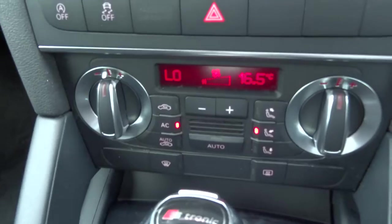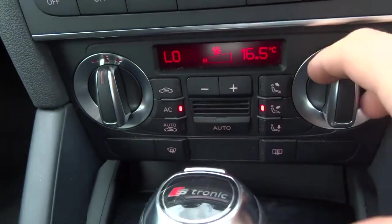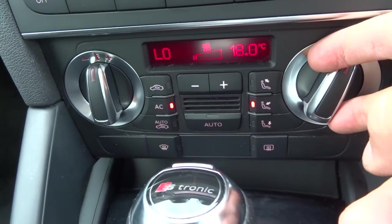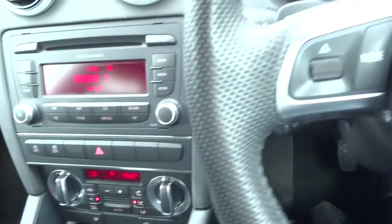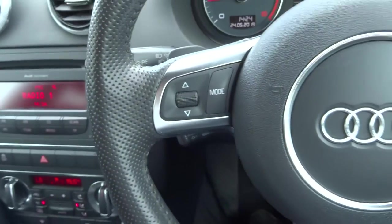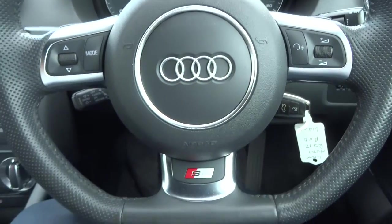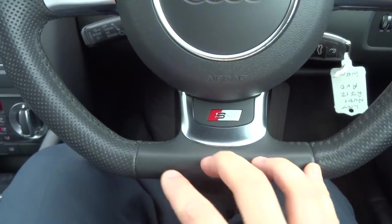Dual Zone Climate Control, which is automatic — set it to where you need it, then just click Auto and it'll keep it at that temperature for you. As well as your Tiptronic gearbox, you've got paddle shift gears and a multifunctional steering wheel. You've got the flat bottom as well — that's a very nice, very popular extra to have on these cars.